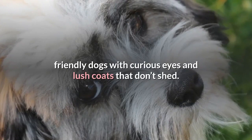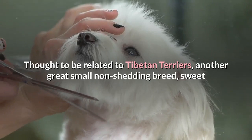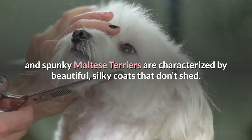7. Maltese Terrier. Thought to be related to Tibetan Terriers — another great small non-shedding breed — sweet and spunky Maltese Terriers are characterized by beautiful, silky coats that don't shed.